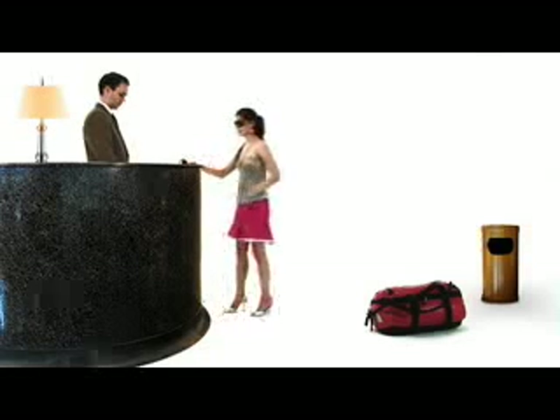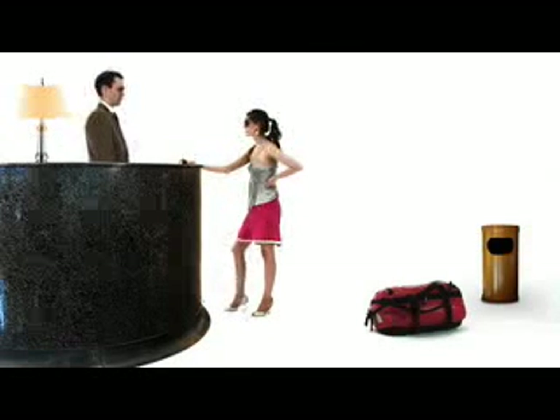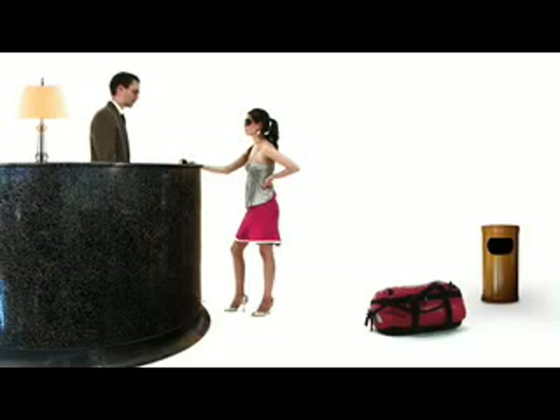Jackie with the U.S. Olympic ping-pong team. There is no reservation for the U.S. Olympic ping-pong team.